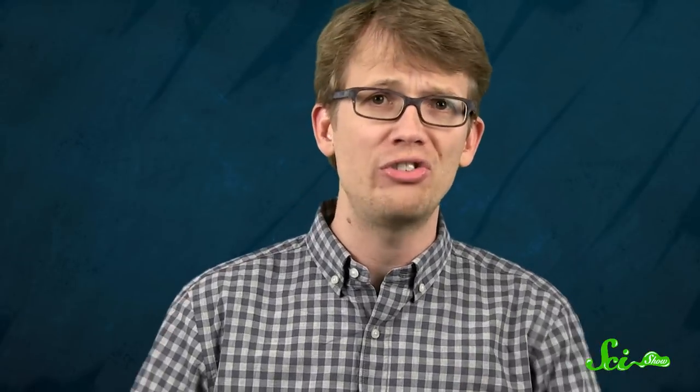Would passenger pigeons really be more like an invasive species that might outcompete existing birds? And if their numbers approached the sky-blackening proportions that they used to, would New Yorkers be cool with their fancy shoes getting soiled by slogging through so much bird poop? These are all things we need to think about before we throw a lot of time and money into this kind of research.